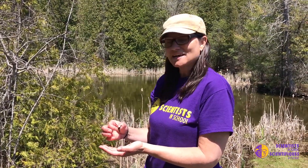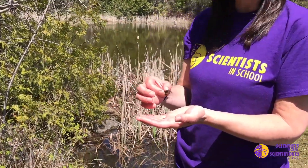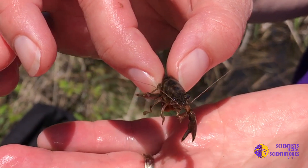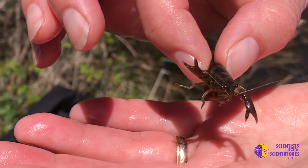I just did some dipnetting and I managed to find a very cool creature. This is a crayfish, and it is a crustacean, so it has lots of pairs of legs — more legs than an insect does — and of course it has those front claws that it uses to try and protect itself. I'm currently holding the crayfish the correct way: you basically have to hold them under their armpits so they can't reach around and pinch you with their pinchers.